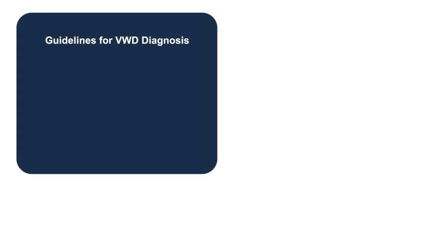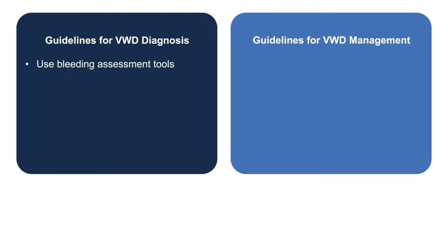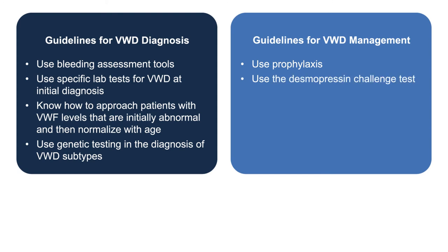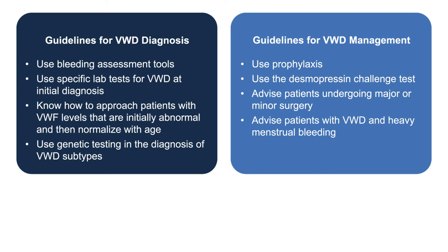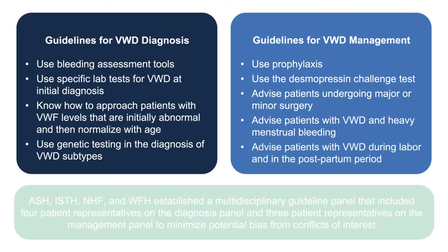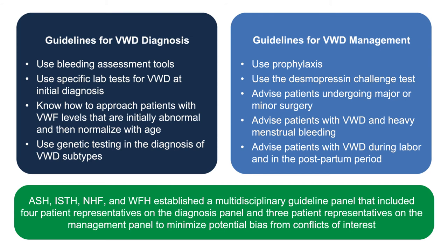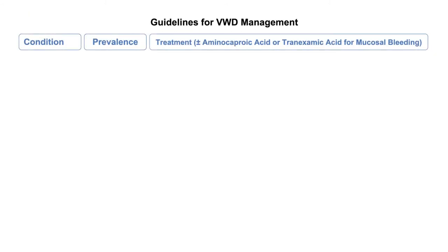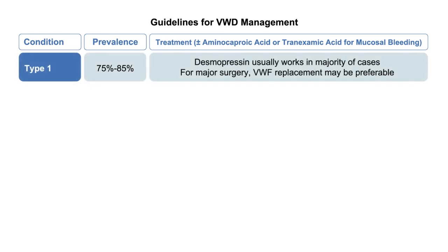We've been able to update guidelines for diagnosis and management since the 2008 National Heart, Lung, and Blood Institute guidelines. The effort was put together by four important groups: the American Society of Hematology, the International Society of Thrombosis and Hemostasis, the National Hemophilia Foundation, and the World Federation of Hemophilia. I was one of the 12 on the management panel. Importantly, participants included patients, which gives greater perspective. As a starting point, these guidelines set out general principles about current therapies.